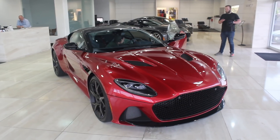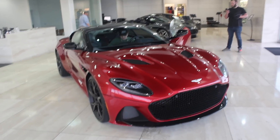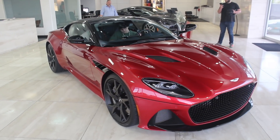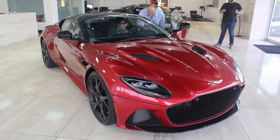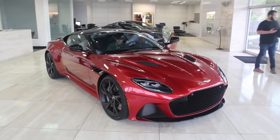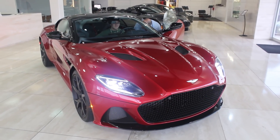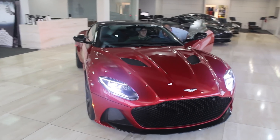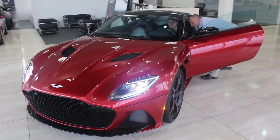Here it is — the first Aston Martin DBS Superleggera in the country. This one is still a prototype car, so it's not exactly how it's finally gonna be, but it's pretty close. It has a 5.7-liter V12 twin-turbo engine that gets you to zero to sixty somewhere around three seconds. This car is about to hit the shelves in about three months, so gotta wait a little bit longer. That looks sick.